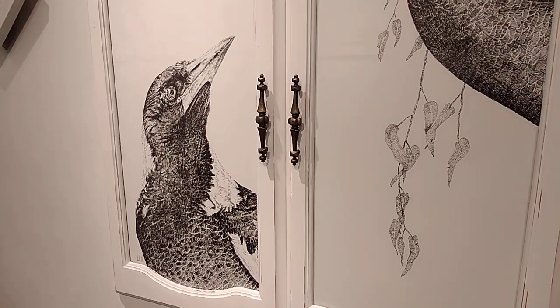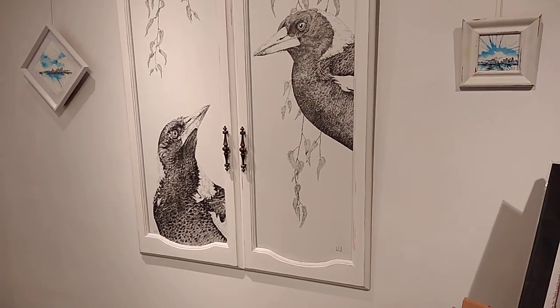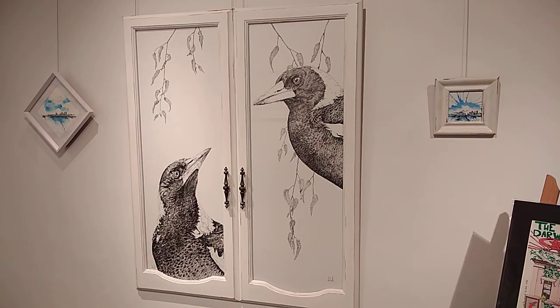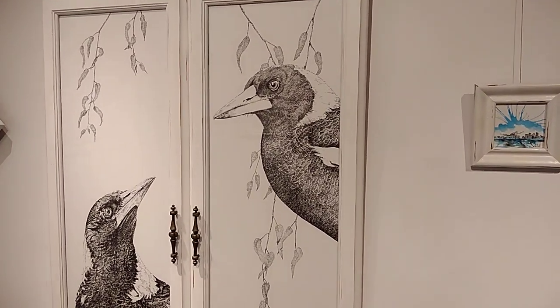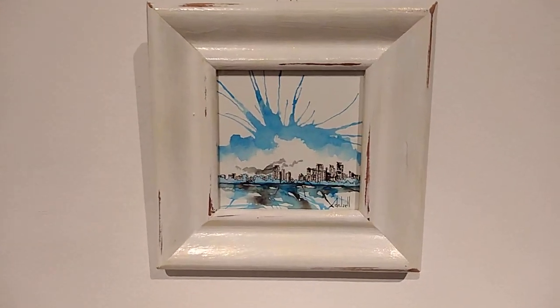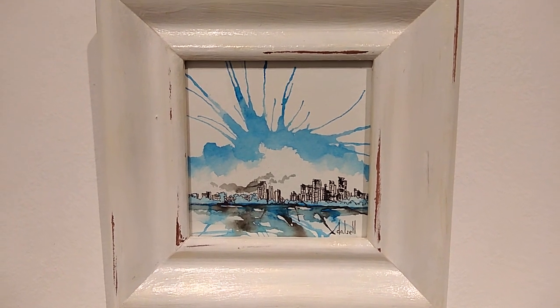A pair of magpies in eucalyptus. That's the very detailed, almost meditative work — it brings out the calm in the artist. And then we have another extreme: on either side of these, you have a Darwin skyline with Chinese ink and watercolour.